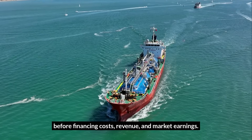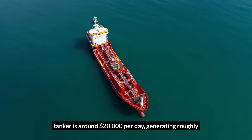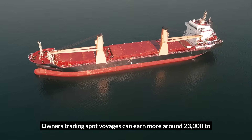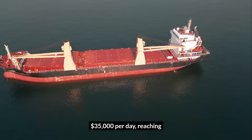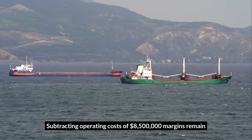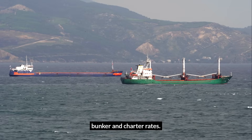In 2025, the average time charter rate for a medium-range tanker is around $20,000 per day, generating roughly $7.3 million in annual revenue. Owners trading spot voyages can earn more — around $23,000 to $35,000 per day — reaching about $8.2 million to $12.4 million yearly. Subtracting operating costs of $8.5 million, margins remain tight between break-even and $4 million profit, depending on bunker and charter rates.